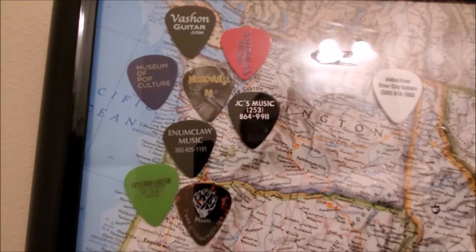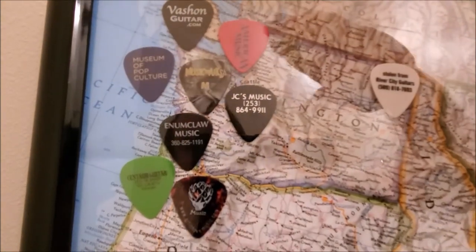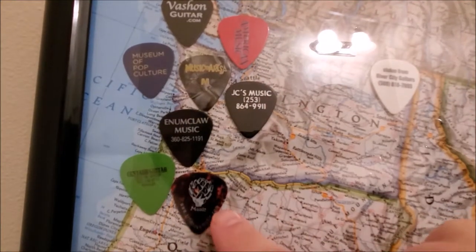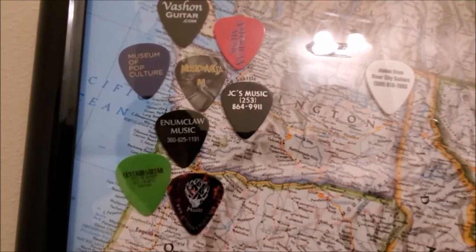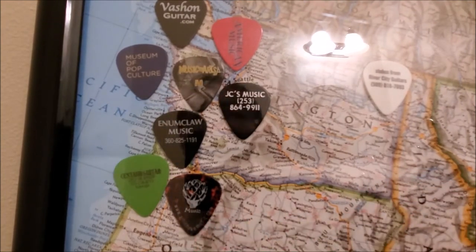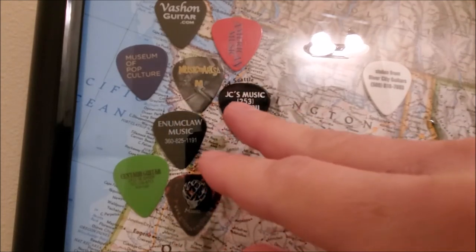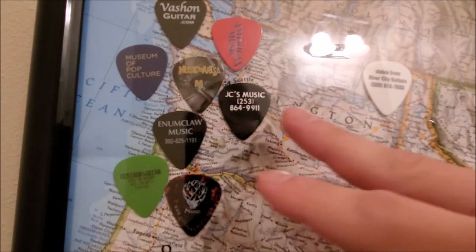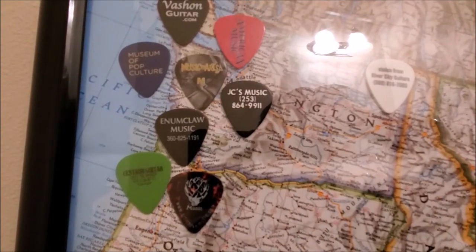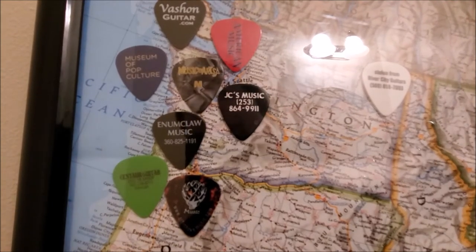I live up here in the Seattle area now. Down in Oregon, on our drive up from Arizona, we took the U-Haul up and stopped in Portland and checked out Artichoke Music, a small shop — it's cool. JC's Music was in Puyallup where we first moved to and it is no longer in business. They closed down and now there is a pizza shop in its place, which makes me sad — good pizza but a little too pricey for my liking.